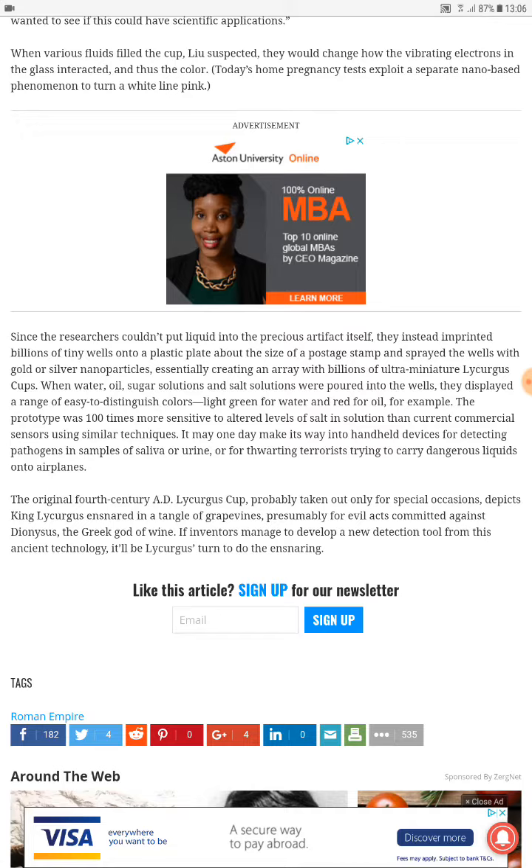When water, oil, sugar solutions and salt solutions are poured into the wells, they displayed a range of easy-to-distinguish colors — like green for water and red for oil. The prototype was a hundred times more sensitive to altered levels of salt in solution than current commercial sensors testing using similar techniques.